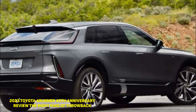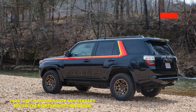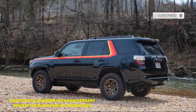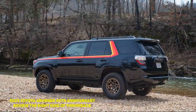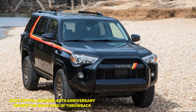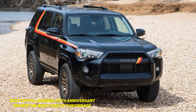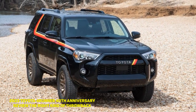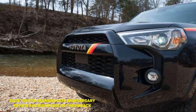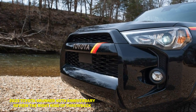Even though the 4Runner 40th Anniversary Edition is notably slow by modern standards, it's not inconveniently so. You're more than able to maintain highway speeds and soak in the Toyota's body-on-frame goodness. There is body roll going around corners, but the 4Runner handles slight turns off the highway with surprising composure — the transition from 55 mph on smooth pavement to 45 mph on bumpy rural roads is actually pretty pleasant.